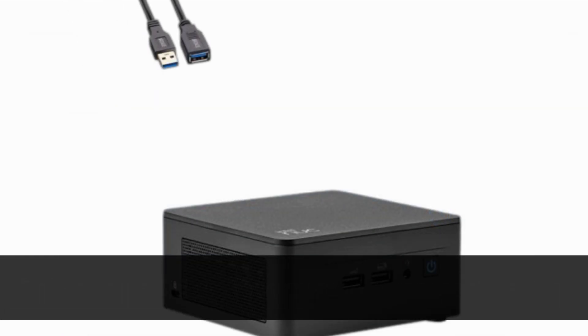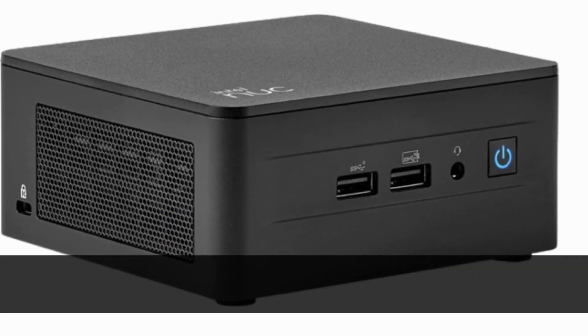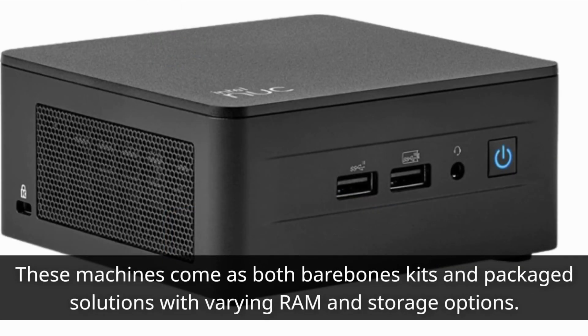The NUC 13 Pro offers a range of processor options, starting from the Intel i3-1315U all the way up to the high-end i7-1370PV Pro chip. These machines come as both bare-bones kits and packaged solutions with varying RAM and storage options.